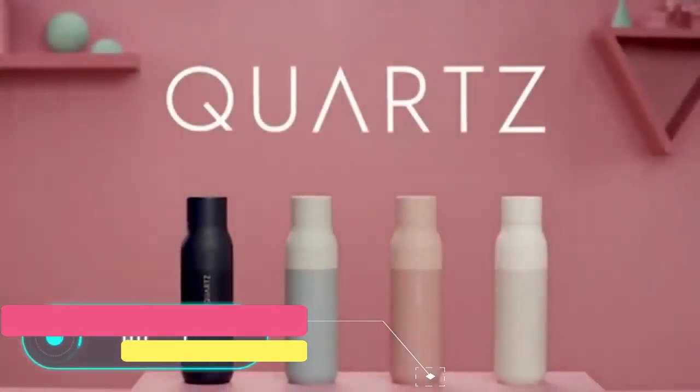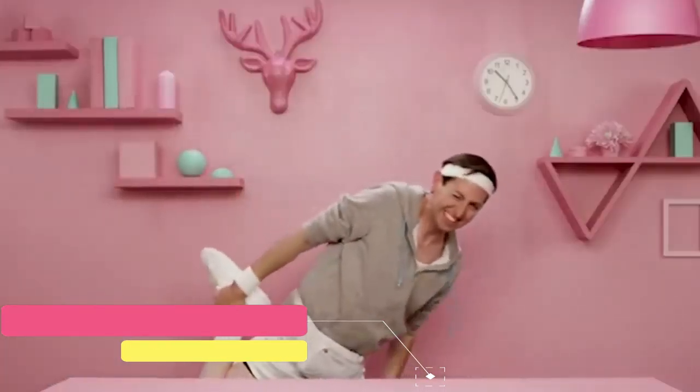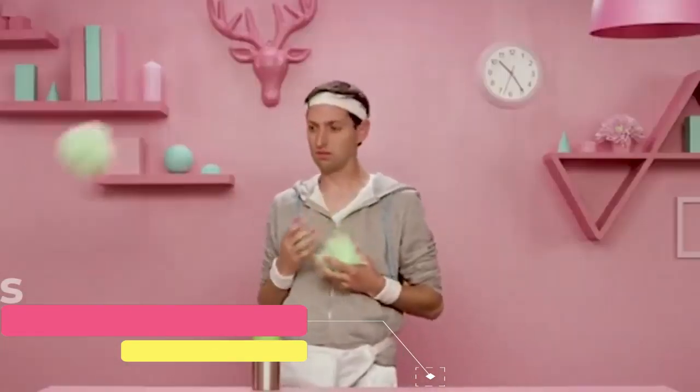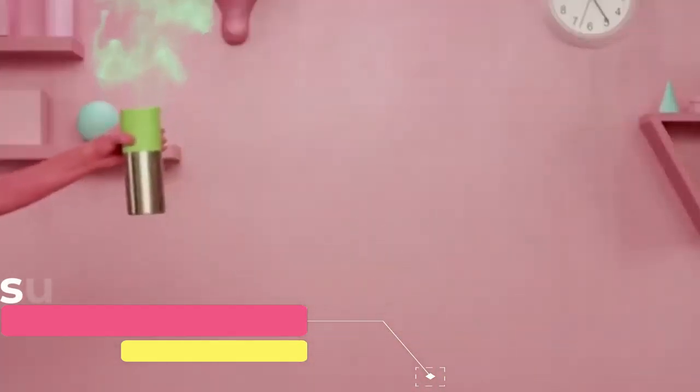Quartz. Unlike other reusable bottles on the market, this one can maintain the temperature of the liquid and kill bacteria that accumulates in the container over time. It uses a built-in ultraviolet lamp that kills all microorganisms in the water.